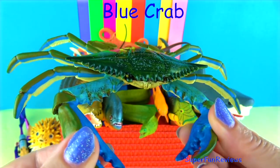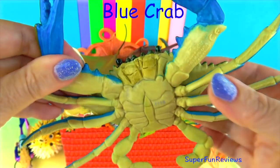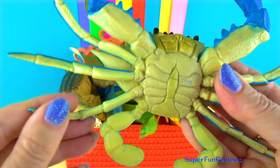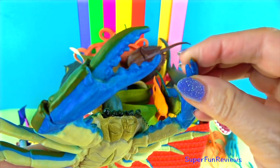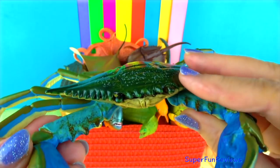The blue crab. Crabs are also known as decapods because they have ten legs. The first pair of legs is modified into claws called chelae. Crabs walk and swim sideways. The claws are blue but its shell, or carapace, is a mottled brown colour.